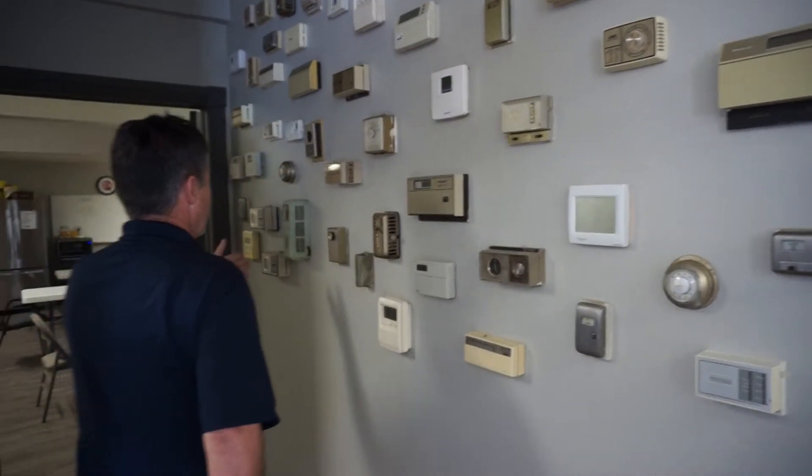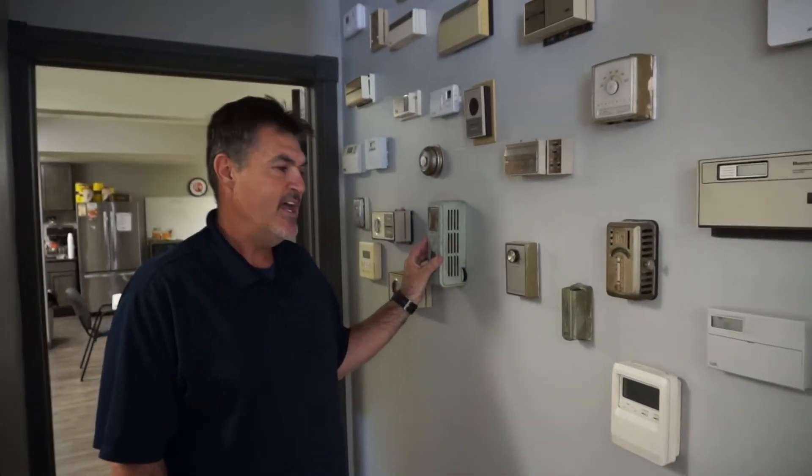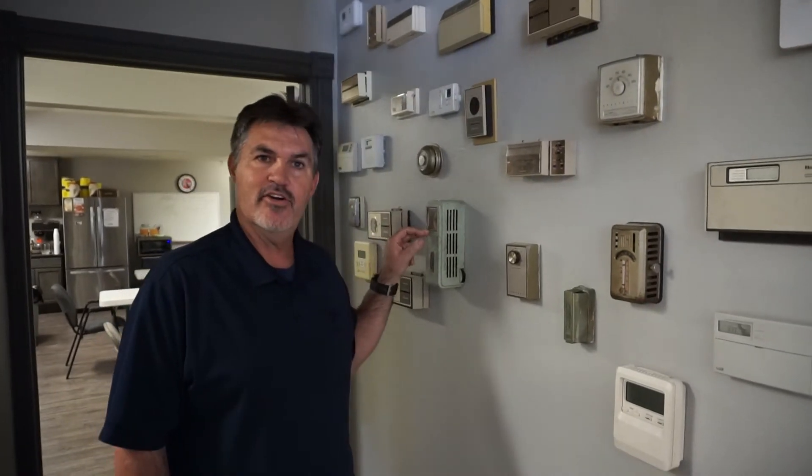We've got lots of thermostats. Some of them came off of floor furnaces. This one here was kind of special — it came off of a floor furnace and it had a time clock on it. So that was kind of before its time. Thermostats have come a long ways over the years.